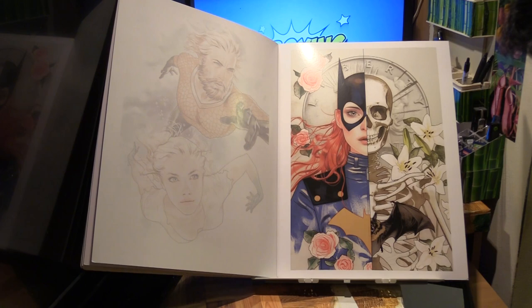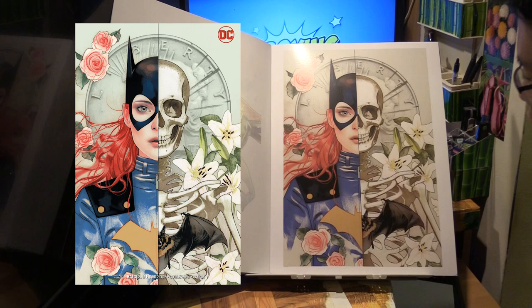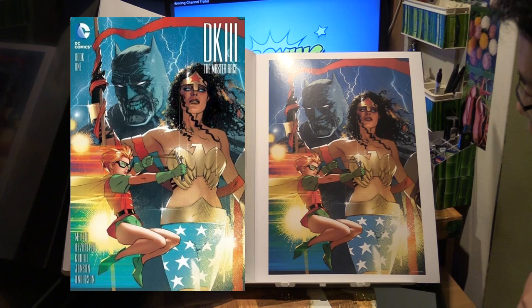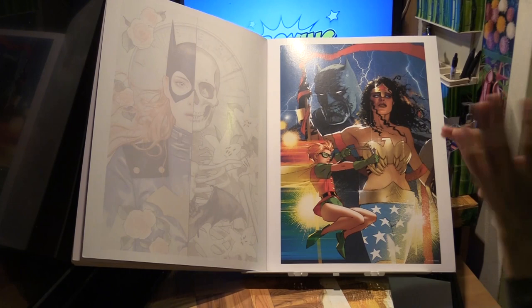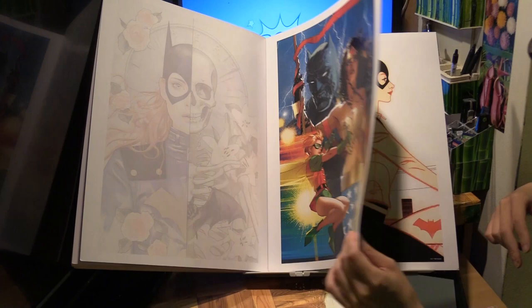Here we have Batgirl slash Skull — really striking. This is the cover to Batgirl number 24, the variant cover. And then we have Dark Knight III: The Master Race number 1 variant. This is like Josh trying to channel Frank Miller. That's Carrie Kelly and obviously Wonder Woman.